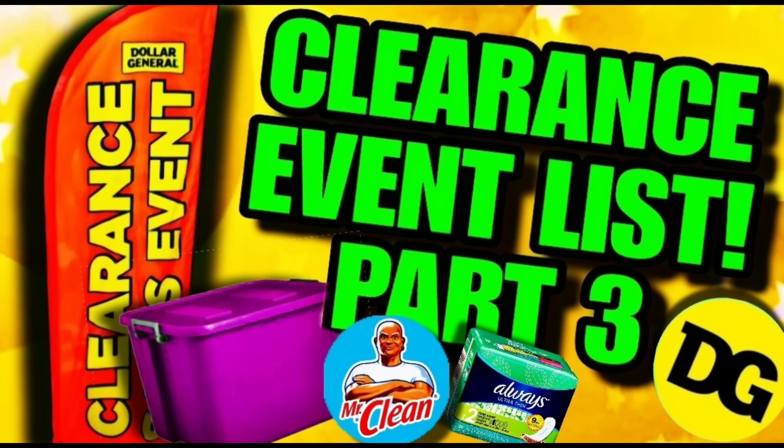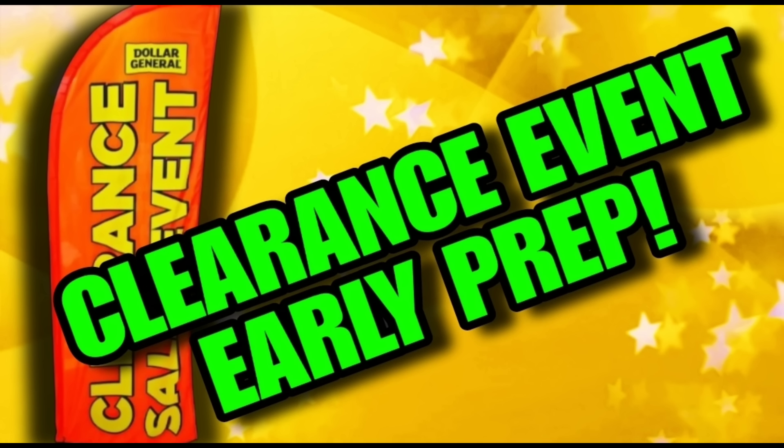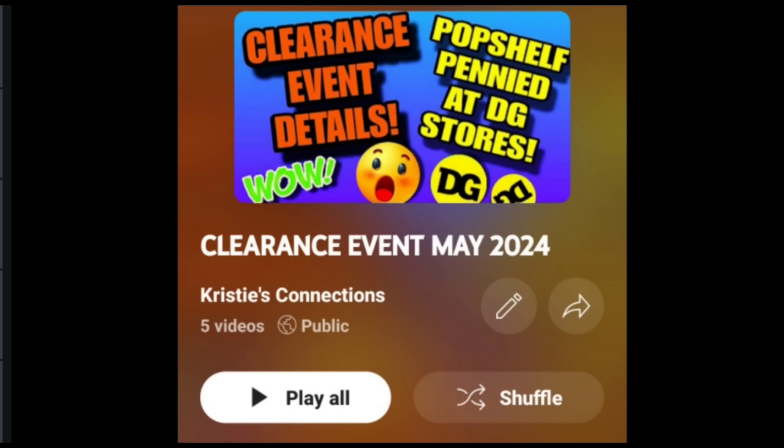Hello friends, back again with another part of the clearance event list. This is list part three. In this list we are going to go over some household cleaners, some feminine products, and even a tote that are all part of the clearance event. They are also new to this clearance event, meaning your chances of finding them should be pretty good. These early prep videos do not have coupon matchups in them, however I will be putting out coupon matchup videos — be looking for those to come out very soon.